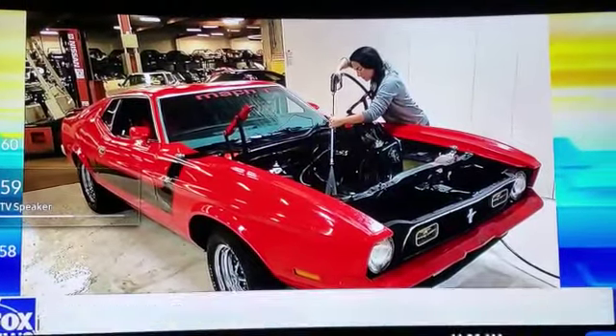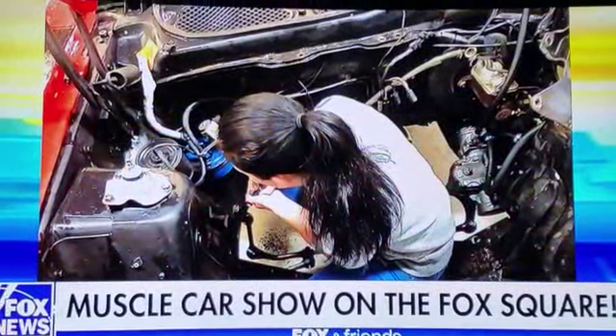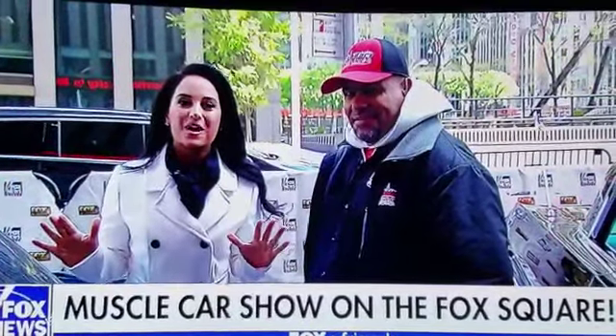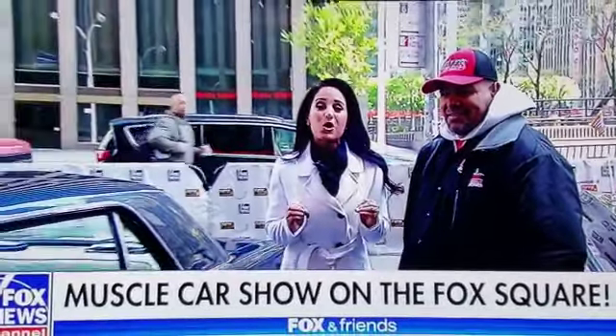Yesterday I told you all about my love for American muscle cars, especially my 1972 Ford Mustang Mach 1, so we're taking it to the next level with our own car show right here on Fox Square. Johnny Diaz from Legendary Muscle Cars NYC is here with five of the best muscle cars ever made.